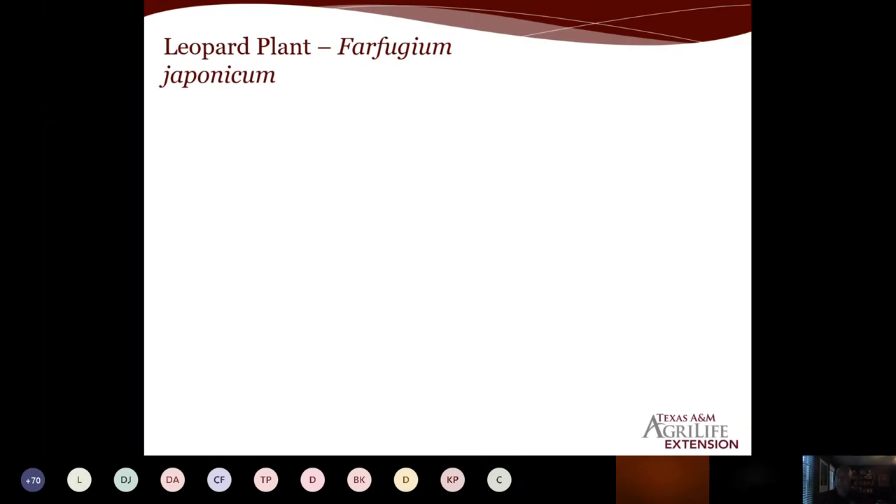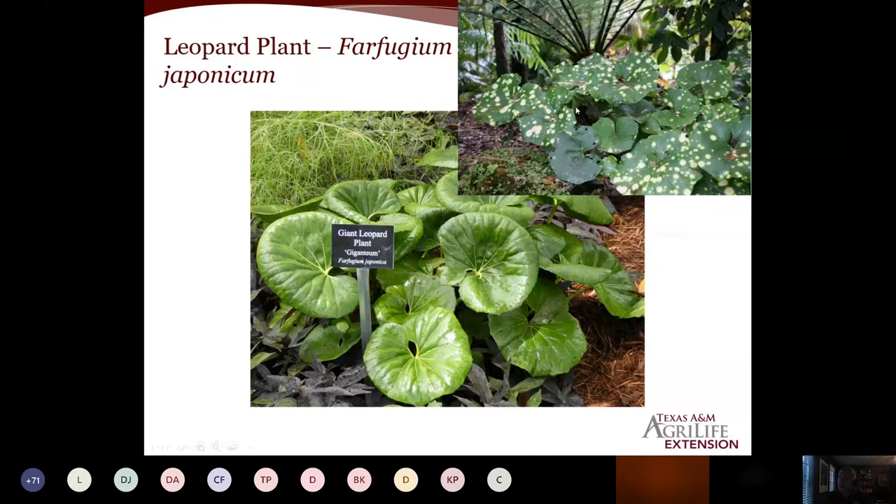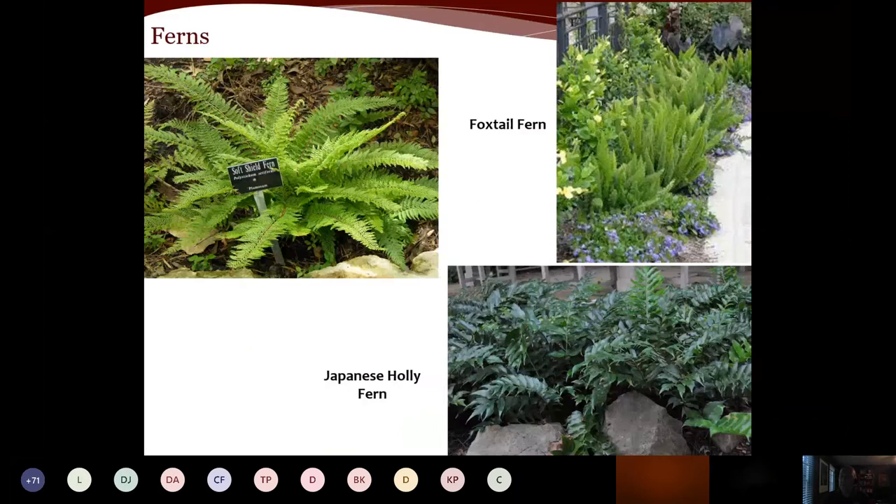Moving to perennials — Farfugium, the leopard plant (formerly Ligularia), is a bold landscape plant. The giant form, giganteum, has large, glossy, dark green foliage almost like lily pads. There are also variegated varieties that look like yellow paint was flicked across the leaves. They do bloom, sending up flower spikes — they're spring bloomers. Leopard plant offers unique colors and textures and thrives in shade.